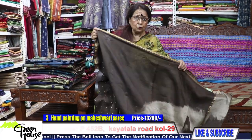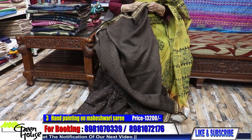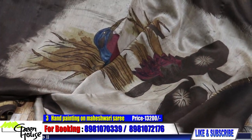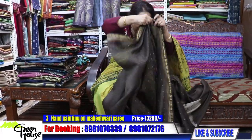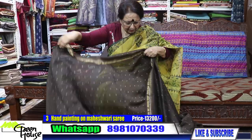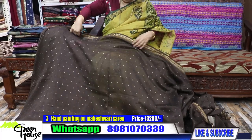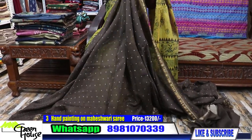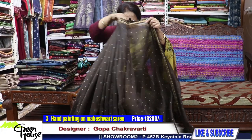This saree costs ₹13,200, with a blouse piece. Look at this — the Mahaishwari texture is so beautiful, light to carry for your summer parties. Promote these artisans — people worldwide are buying from me.